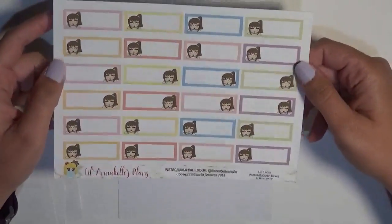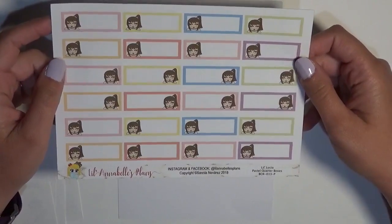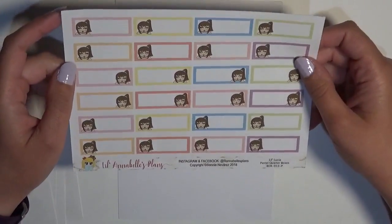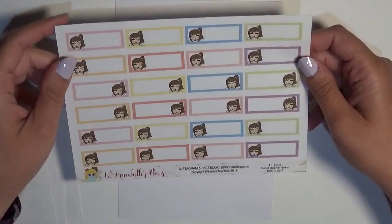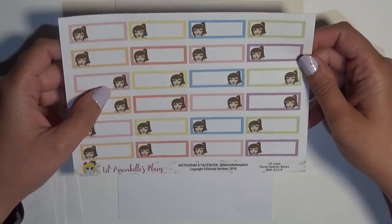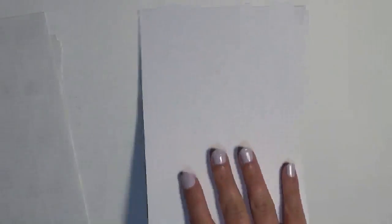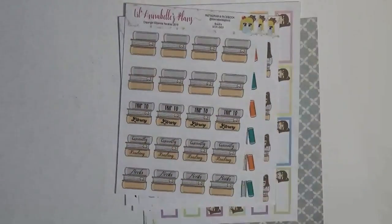Then I have these quarter box stickers — also Lucia — in the pastel colors. I love that they all just kind of go together. Some of them she's on the left, some on the right. And there's also a journaling card in the order. That's my order from Lil Annabelle's Plans.